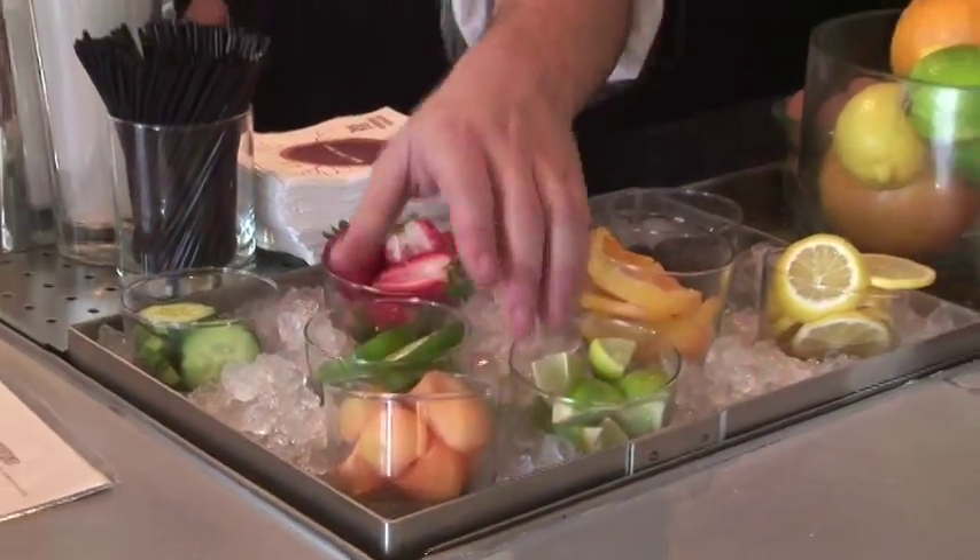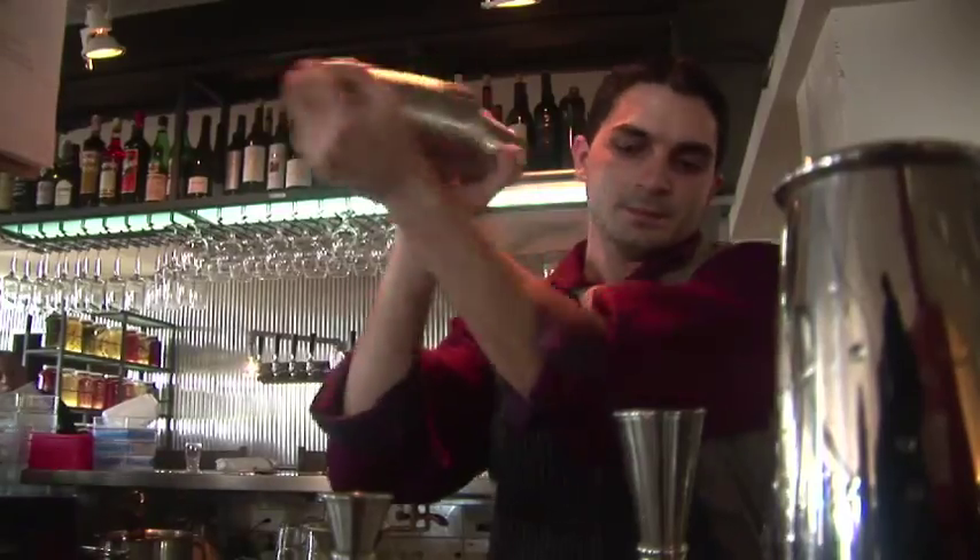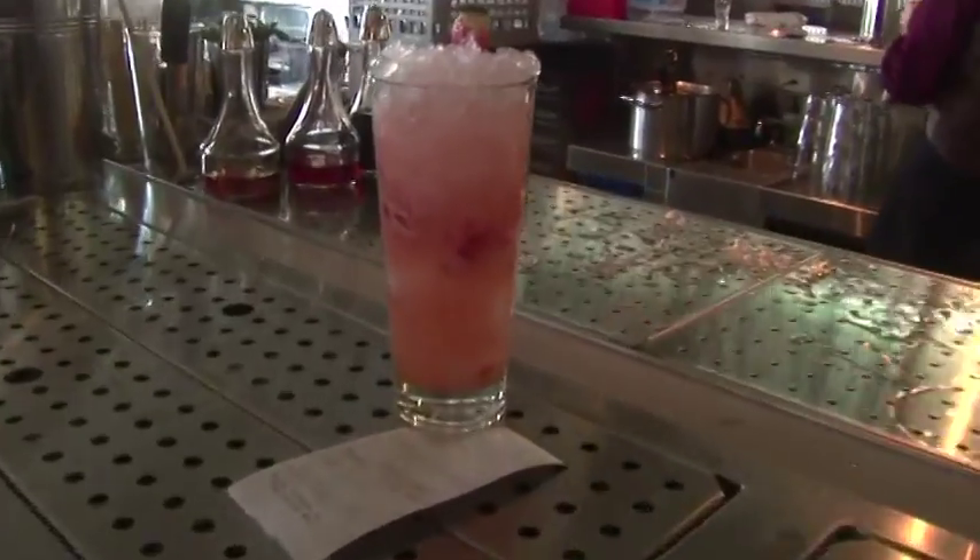We really treat our bar like a kitchen. So everything that goes into a cocktail or goes into a drink we make right there behind the bar.